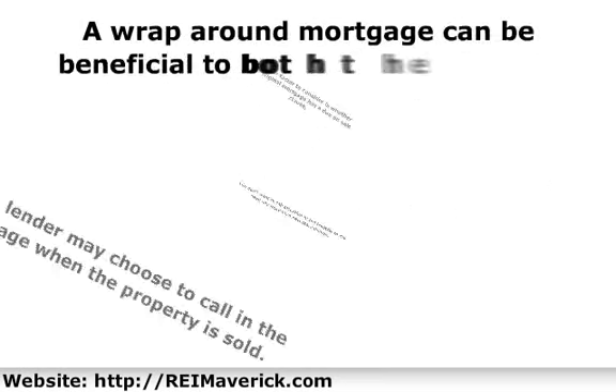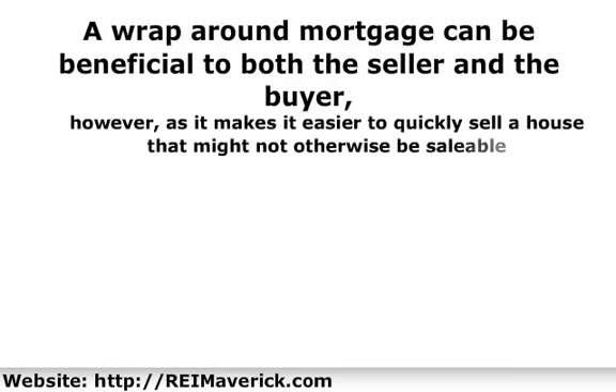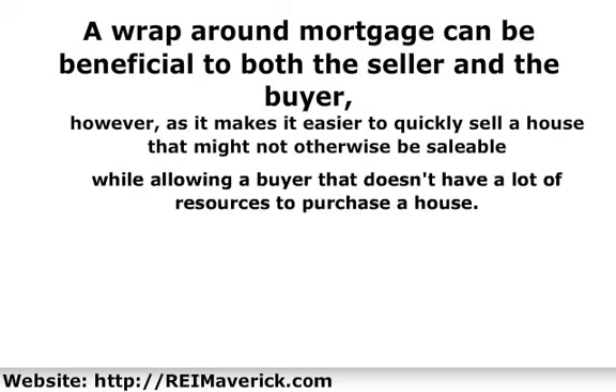A wraparound mortgage can be beneficial to both the seller and the buyer, as it makes it easier to quickly sell a house that might not otherwise be saleable, while allowing a buyer that doesn't have a lot of resources to purchase a house. Just make sure all the details are clearly stated in the contract and gone over by a lawyer.